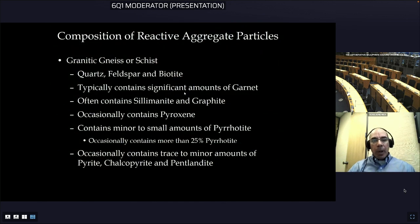The aggregate from the Kinetico quarry is a pretty complex metamorphic rock ranging between a granitic gneiss and a schist. The main minerals are quartz, feldspar, and biotite mica, typically containing significant amounts of garnet and often sillimanite and graphite, occasionally pyroxene minerals, and of course small amounts of iron sulfide minerals — primarily pyrrhotite, but also minor amounts of pyrite, chalcopyrite, and pentlandite.